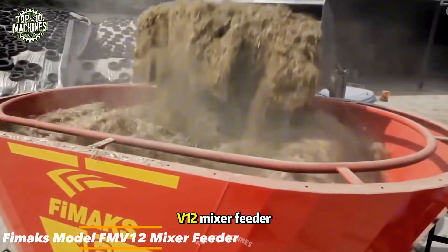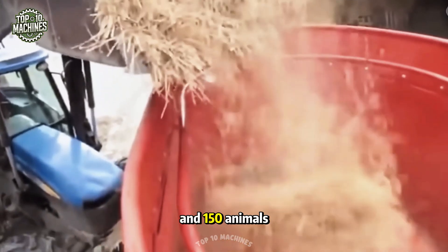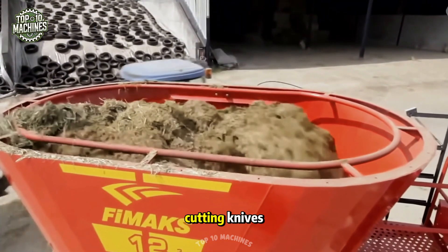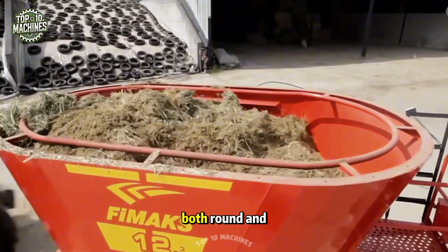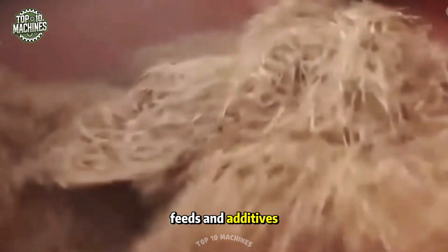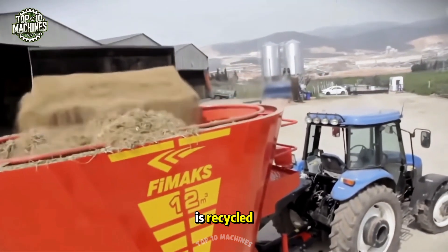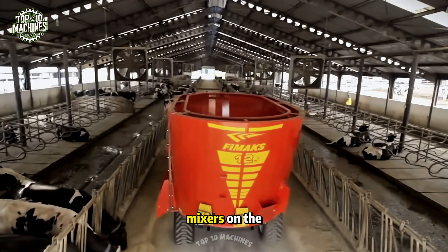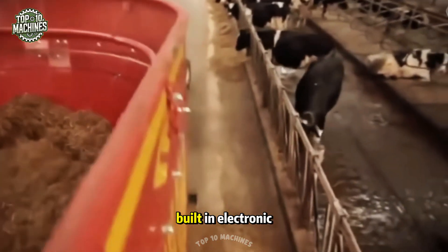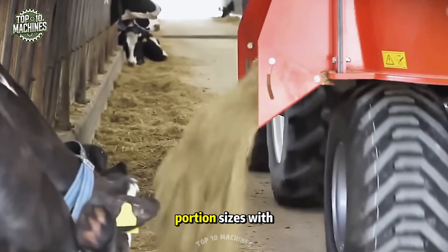The FIMAX Model FMV-12 Mixer Feeder is an excellent choice for farms housing between 120 and 150 animals. Its vertical auger system is equipped with specialized cutting knives that quickly process both round and square bales, transforming them into a uniform mix combined with other feeds and additives. Thanks to its thoughtfully engineered design, any unusable feed is recycled, making it more eco-friendly than many other mixers on the market. After discharge, no feed remains in the tank, and with the built-in electronic weighing system, farmers can accurately measure and prepare portion sizes with precision.